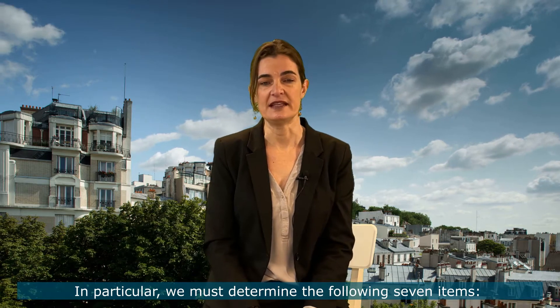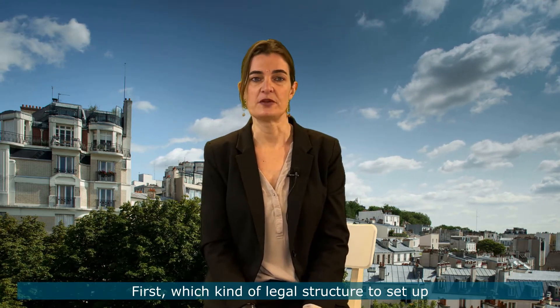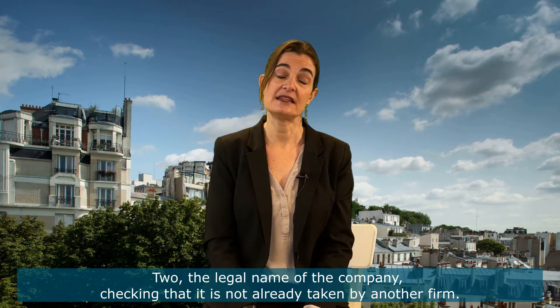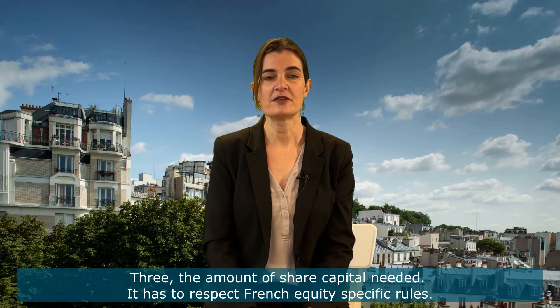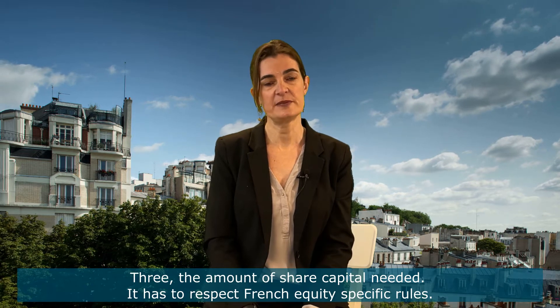In particular, we must determine the seven following items. First, which kind of legal structure to set up. Two, the legal name of the company, checking that it's not already taken by another firm. Three, the amount of the share capital needed. It has to respect French equity-specific rules.